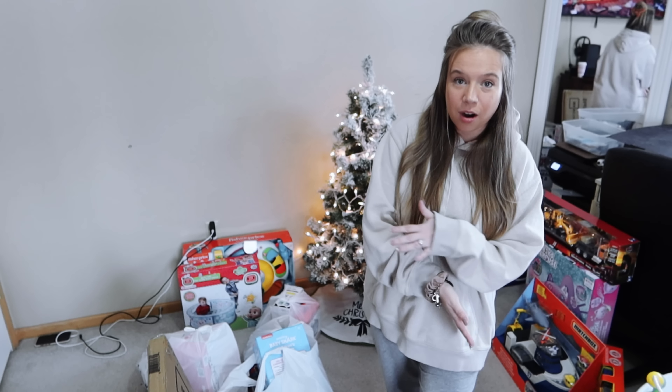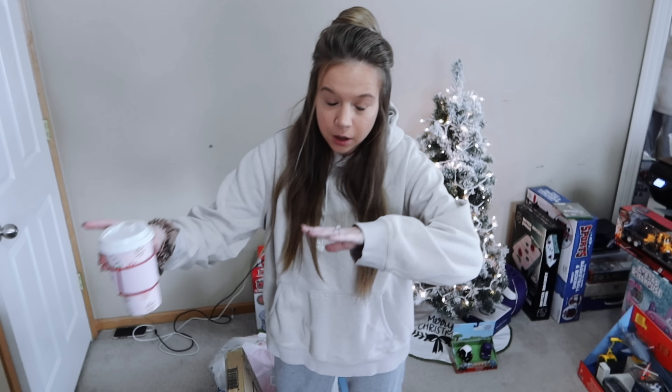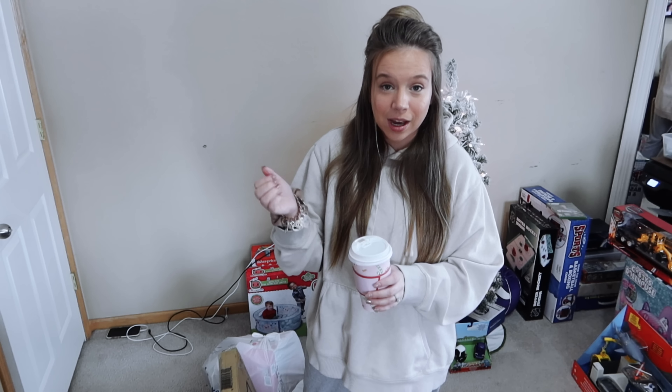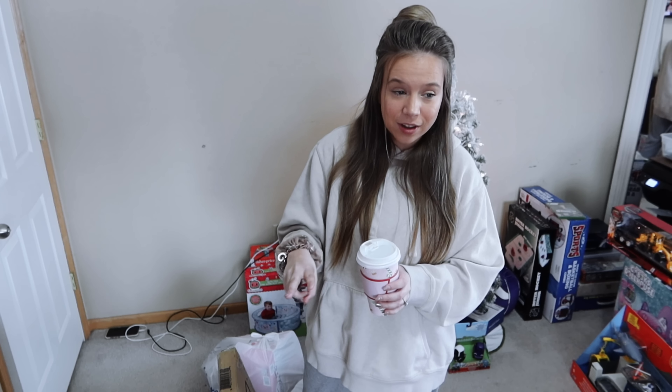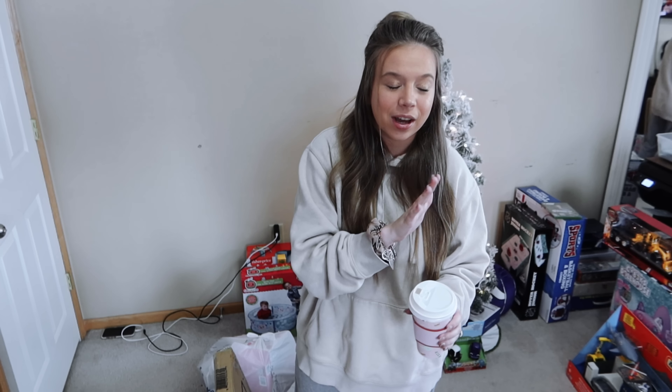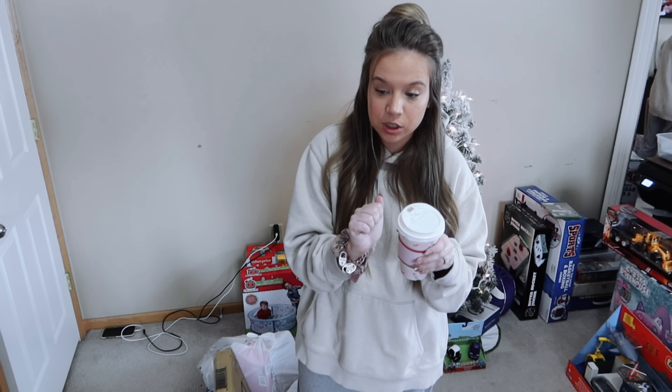Hi guys, welcome back to our channel! Today we are going to be doing what we got our kids for Christmas. We have five kids — a nine-year-old girl, a seven-year-old boy, a five-year-old boy, a three-year-old boy, and an almost ten-month-old boy. Shopping for five kids — our daughter was easy, but the three middle boys were not easy to shop for.